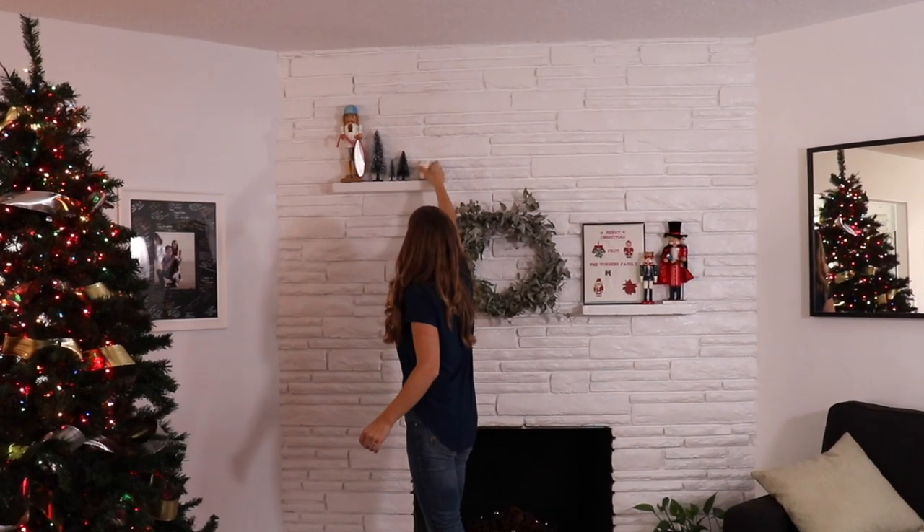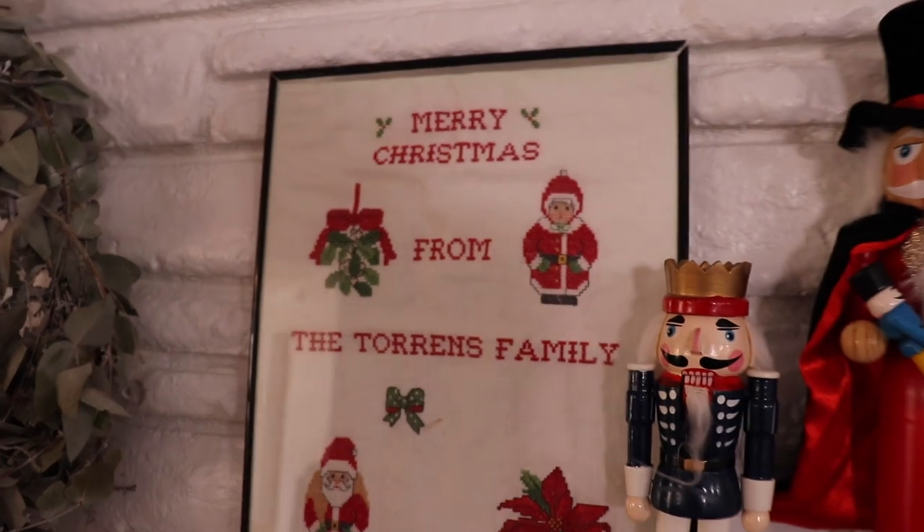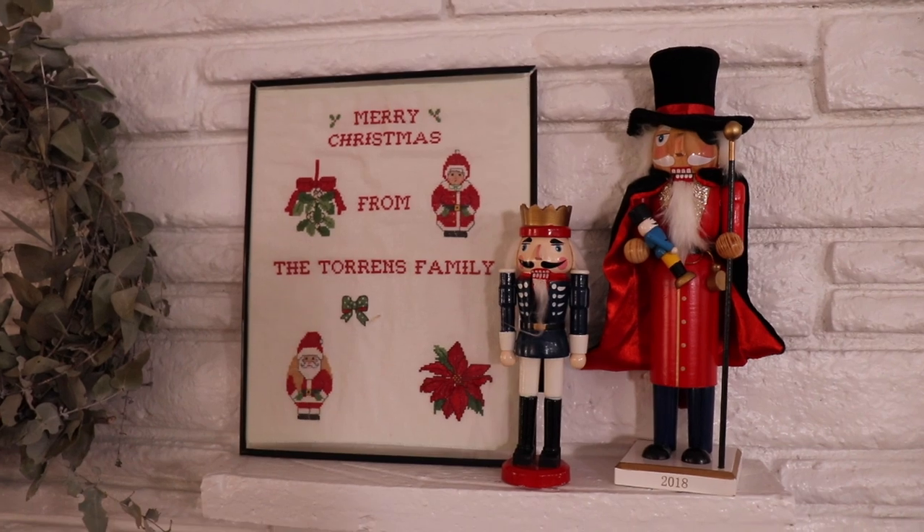This is an embroidery that my mother-in-law had done a long time ago and she handed it down to us — since now we are the Torrance family.